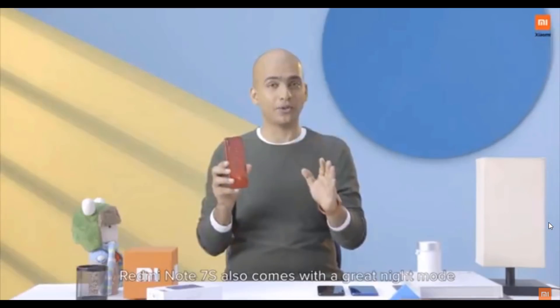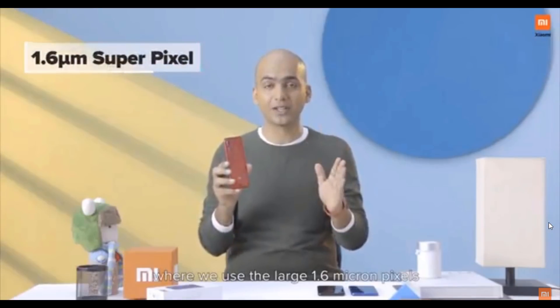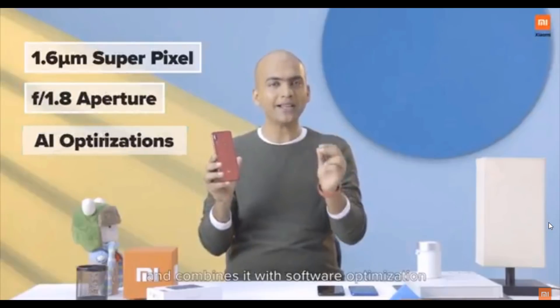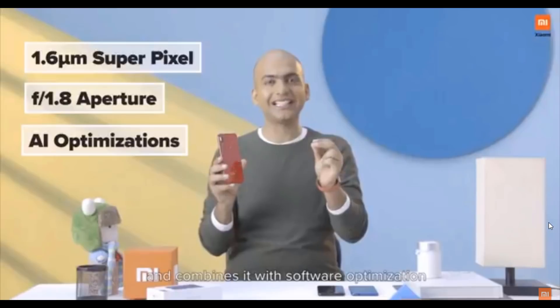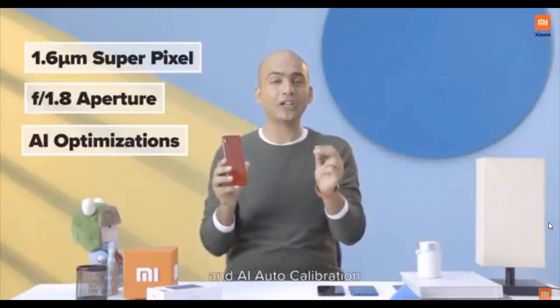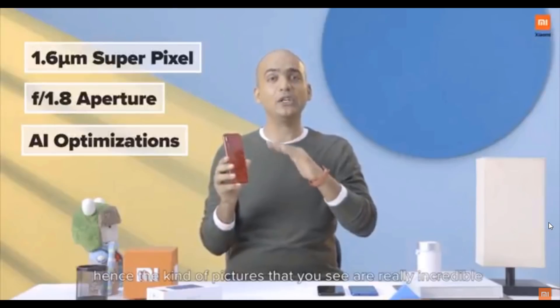Redmi Note 7S also comes with a great night mode, where we use the large 1.6-micron pixels with wider f/1.8 aperture and combine it with software optimization such as multiple HDR exposure and AI auto-calibration. And hence, the pictures you see in low-light conditions are really incredible.